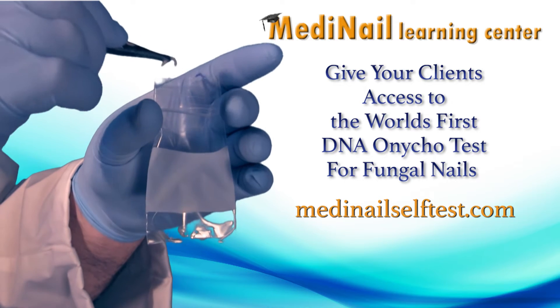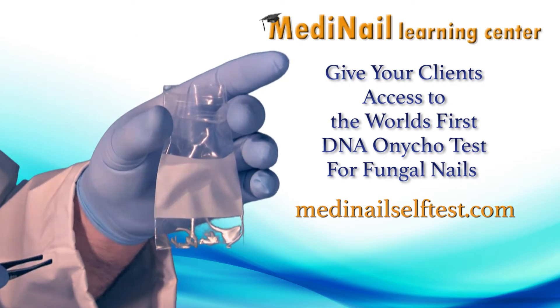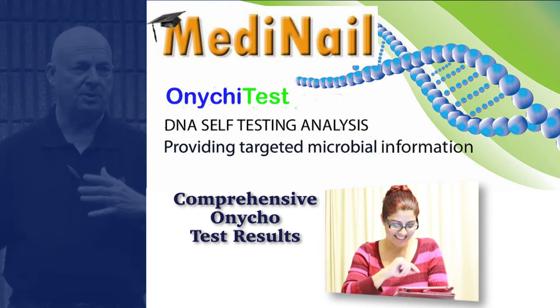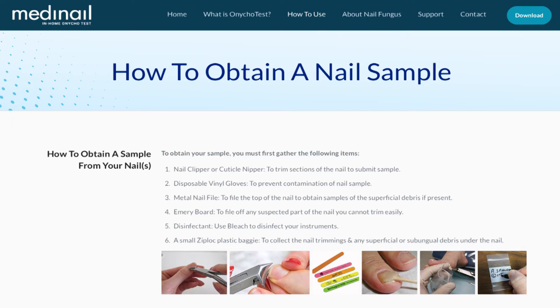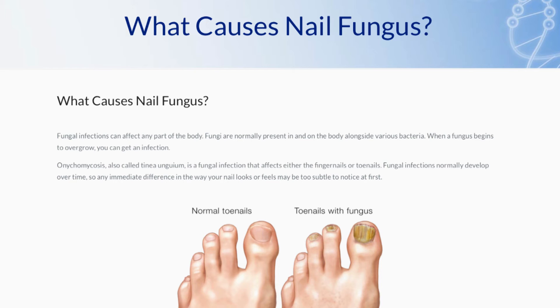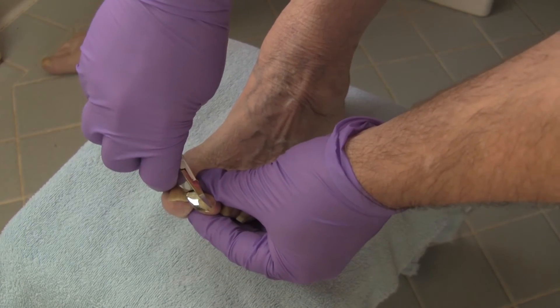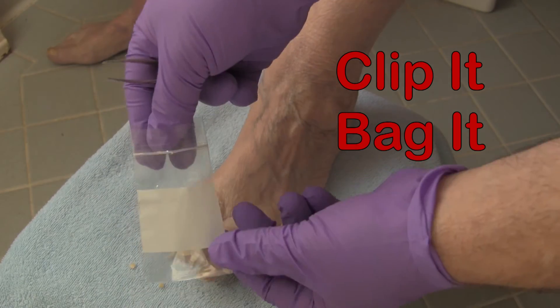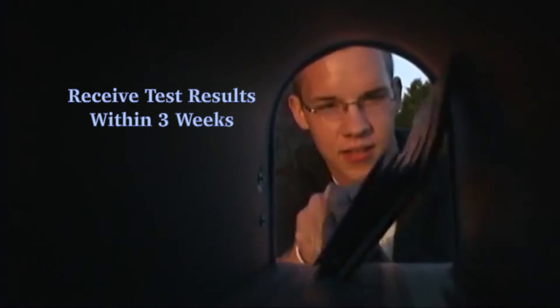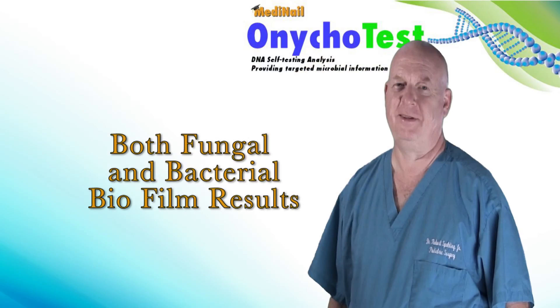Now, for the first time, nail techs can share the new MediNail DNA OnycoTest screening tool with their clients — a test that can help determine if abnormal nails are fungal nails. A simple nail clipping can lead to getting the proper treatment for a fungal nail. Simply clip it, bag it, and ship it. Three weeks later, you'll receive the most comprehensive test results available, including both fungal and bacterial biofilm results.